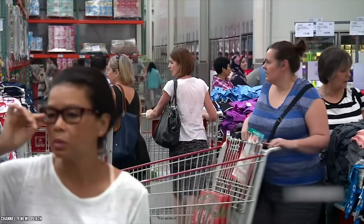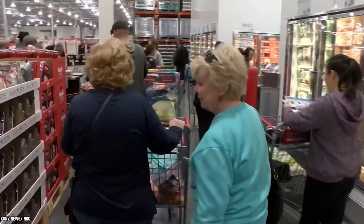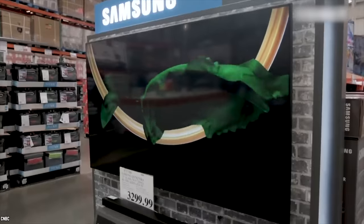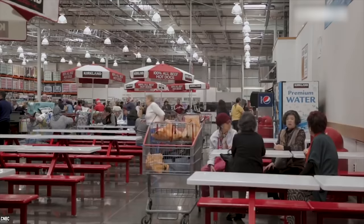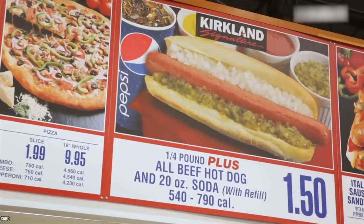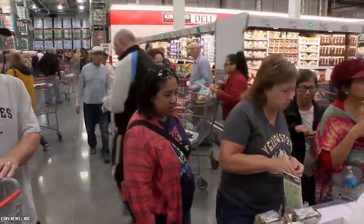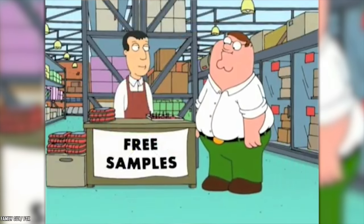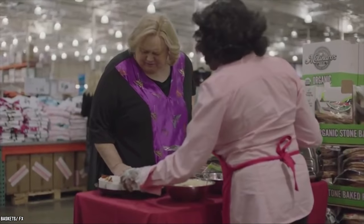Costco warehouses draw crowds of loyal members stocking up on everything from bulk groceries to electronics. The retail giant encourages snacking in-store with their famous dollar-fifty hot dog and soda deal, or for the thriftiest, an abundance of free samples. Here are ten things you never realized about Costco's free food samples.